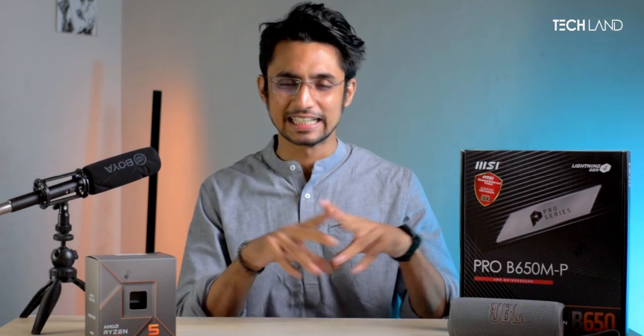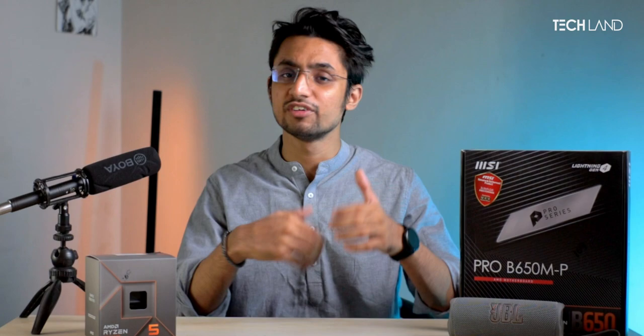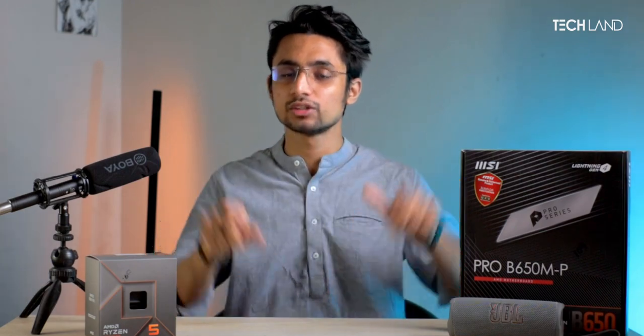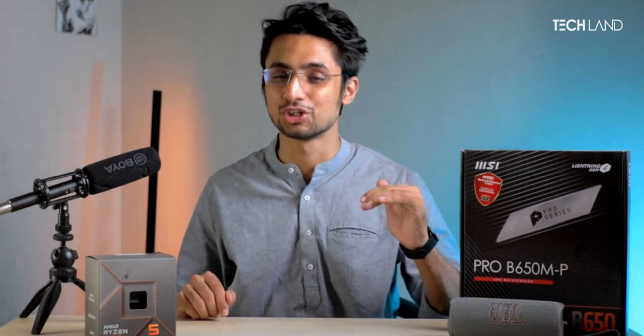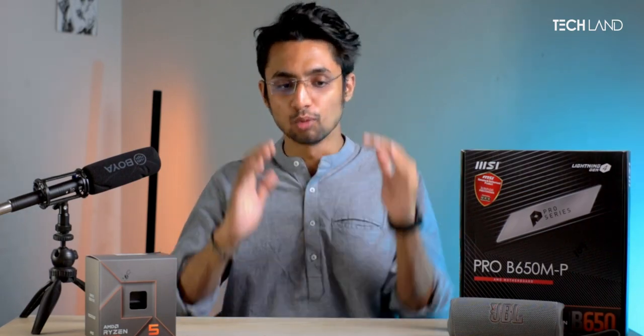Hello, welcome to Techland. Recently I was checking our comment box, and I will tell you about a 100K plus gaming and productivity PC build. Today's PC build is around 130,000, and for that you will be covered — including a full-fledged IPS gaming monitor.